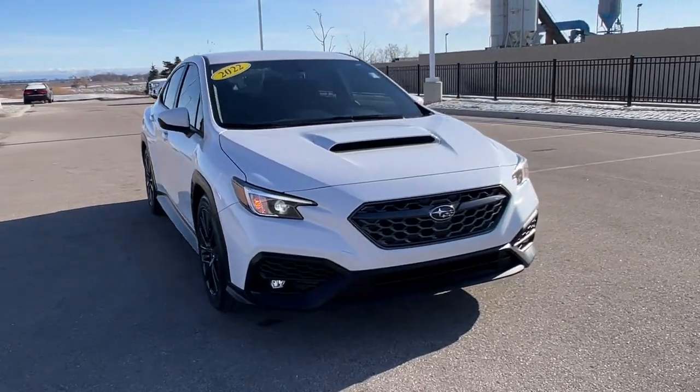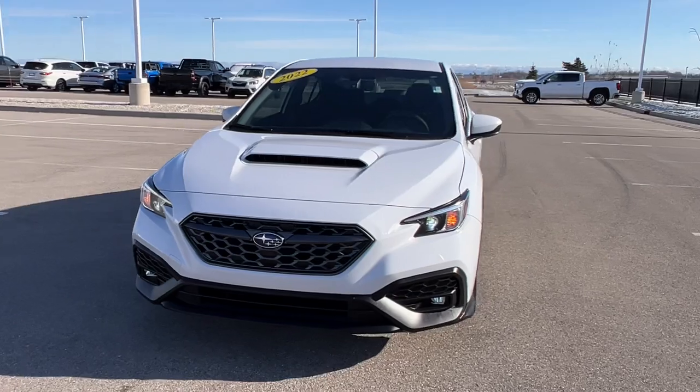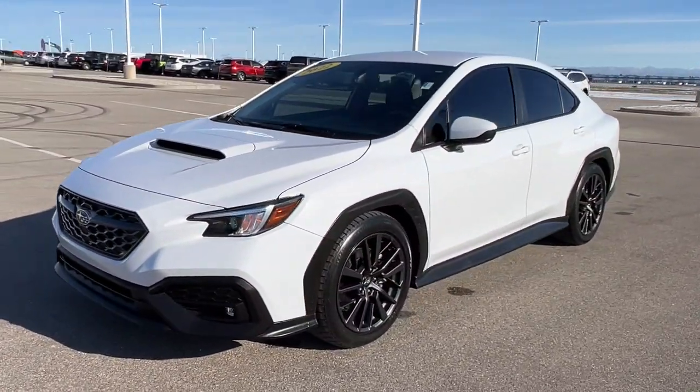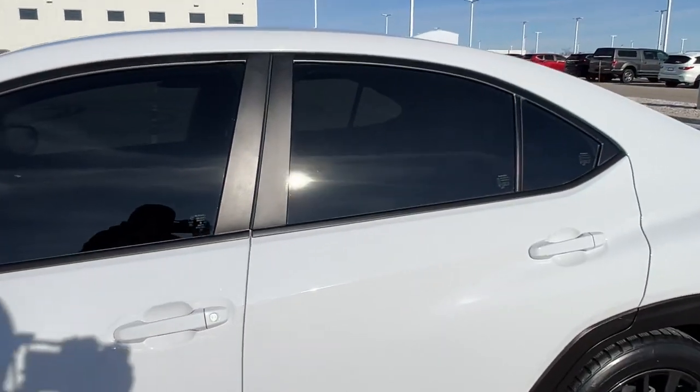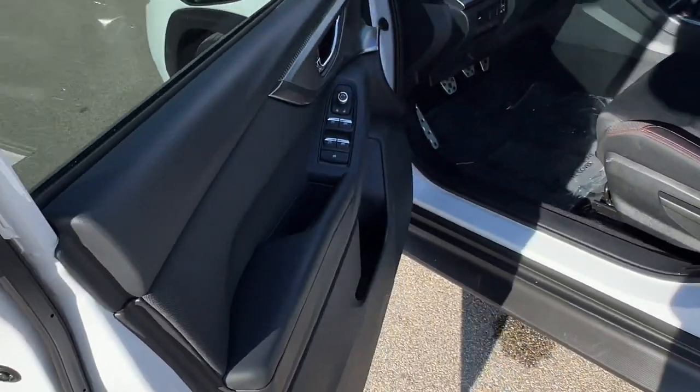Here we have a 2022 Subaru WRX Premium, only 16,000 miles in the ceramic white, nice gunmetal wheels on there, deep tinted glass on the front and back, and keyless entry.